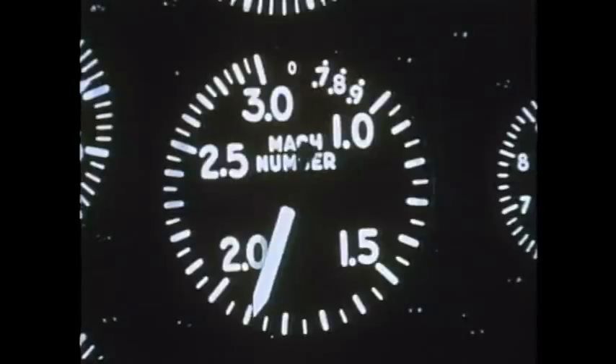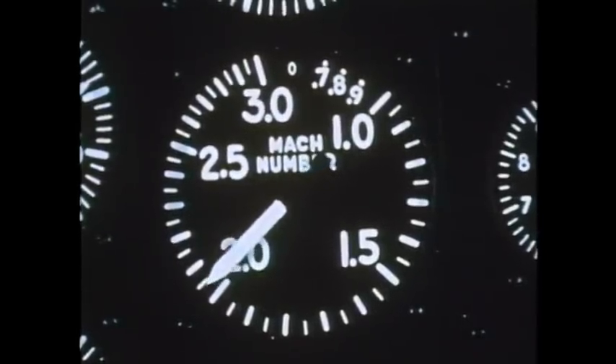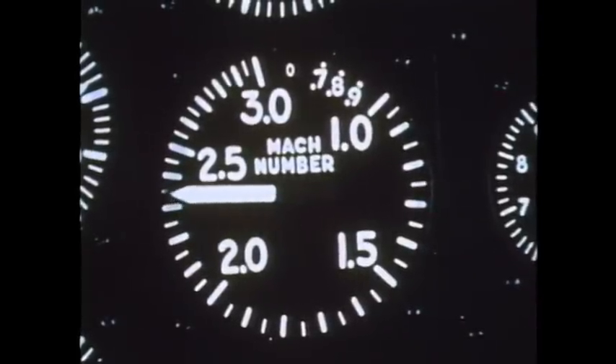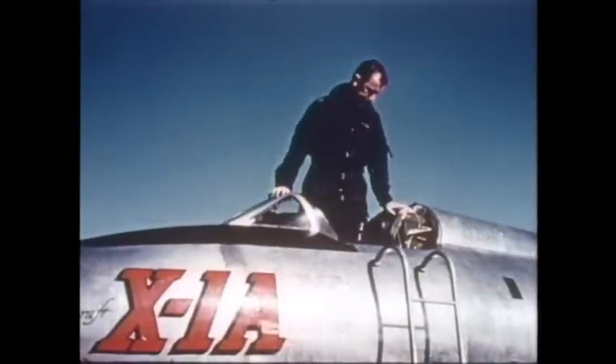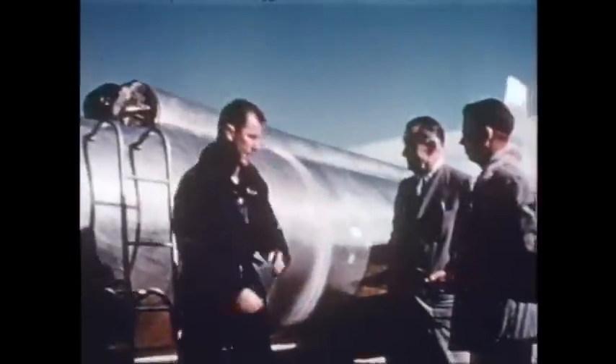The escort plane is left behind as the X-1A approaches 1,000 miles an hour. 1,650 miles per hour — two and one-half times the speed of sound. The X-1A records a new chapter in aviation history. Its pilot, Major Yeager, is recognized as the world's fastest human.